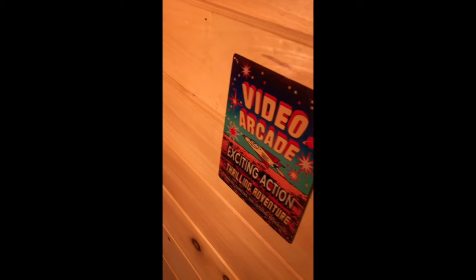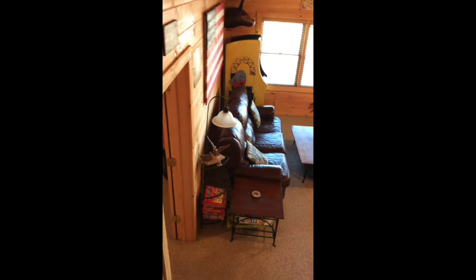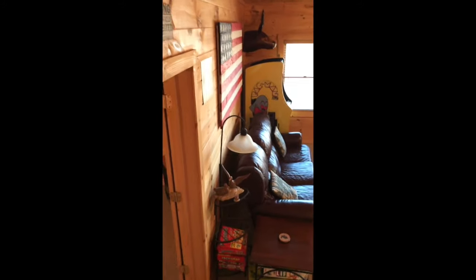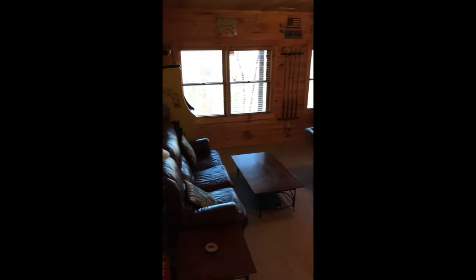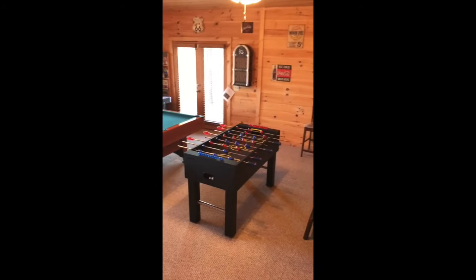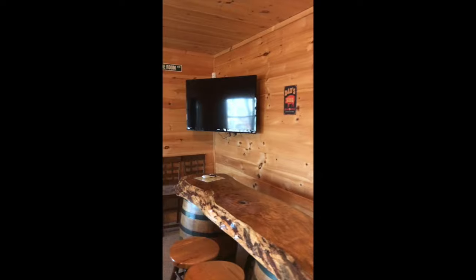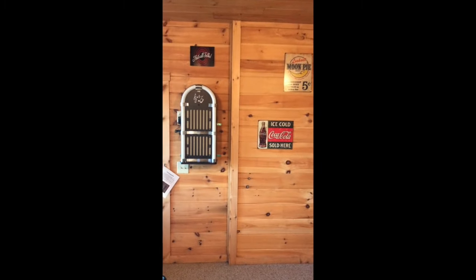Now we go down to the basement. There's a full-size arcade machine that has 60 games on it, a full table, air hockey, foosball, and a dry bar. There's also a large television with DVD and a jukebox.